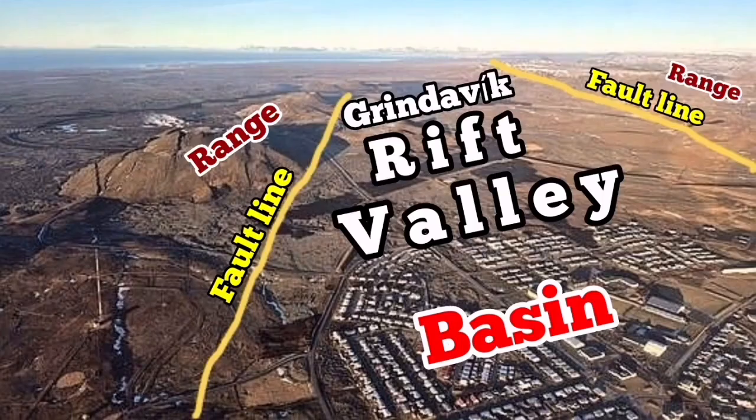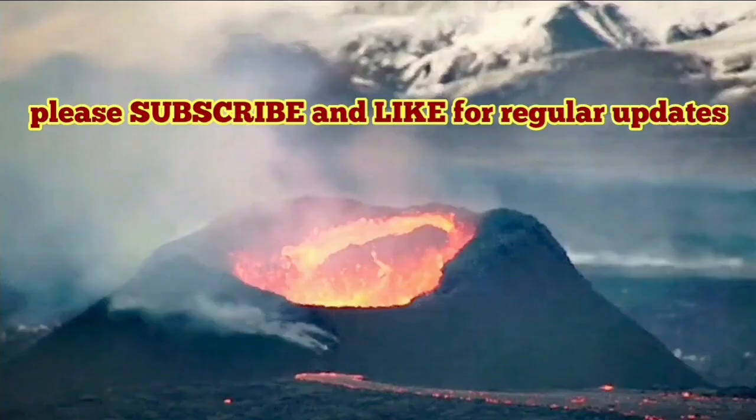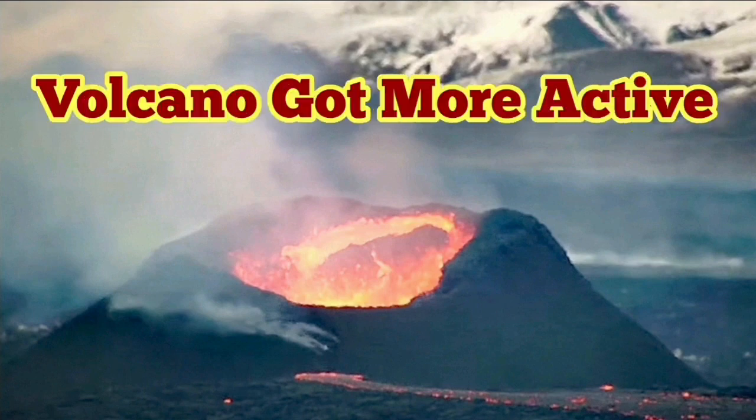Grindavík is actually in the Eurasian plate, and Svartsengi and other parts are in the North American plate. That's a very significant thing. We are seeing changes in the flow of the lava — it is also erupting vigorously, it appears, but in the North American plate portion.